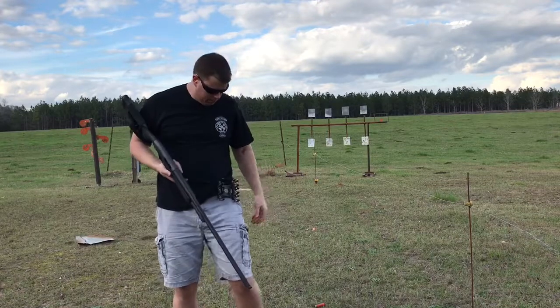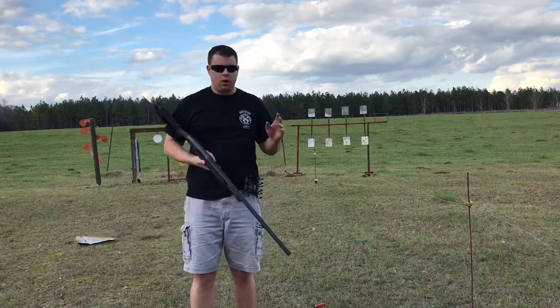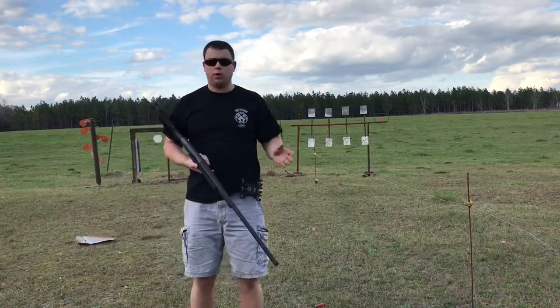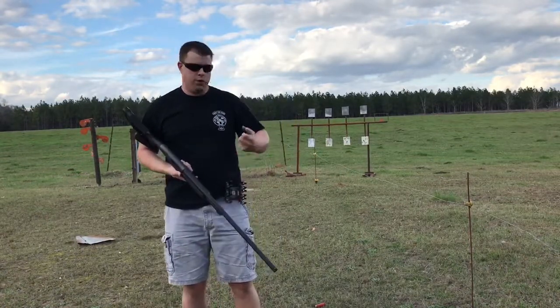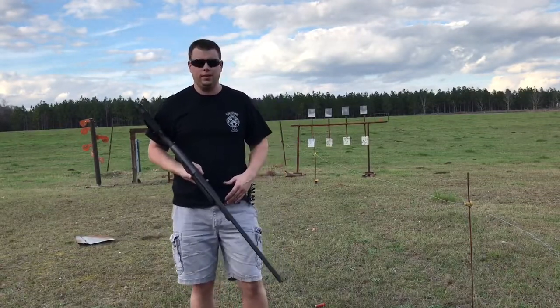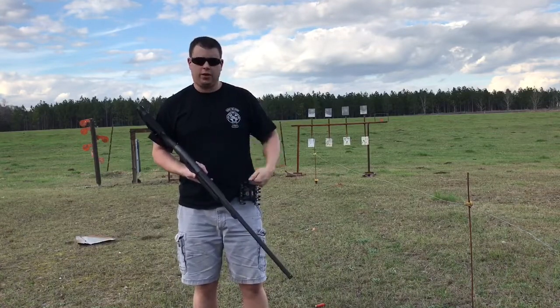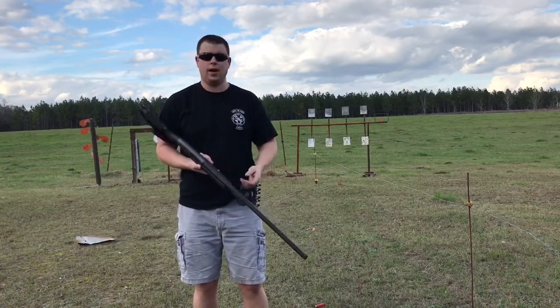It's the Taccom. This one holds six. They make them to hold all kinds of rounds — some hold 12, some hold two, some you can grab four at a time. This is how I like it for what I do. I'm actually better at loading two at a time quickly than trying to grab four at once.